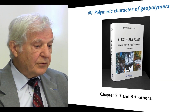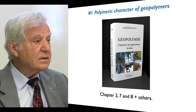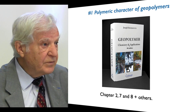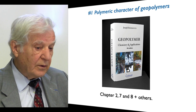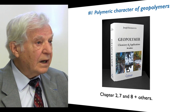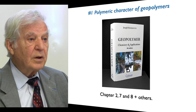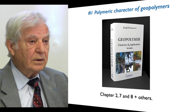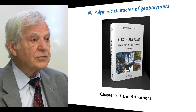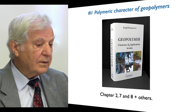First, the polymeric character of geopolymers. In 1975–1976, when I first presented the concept of mineral polymer, the mainstream of scientists could not imagine that polymers existed outside of the well-established area of organic polymers — polymers were assumed to be organic. I had difficulties introducing this term, but I continued, I resisted, and this is now well established.